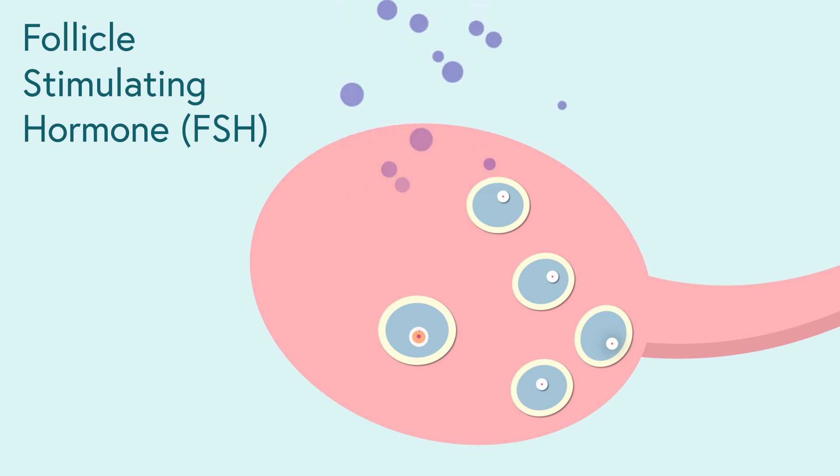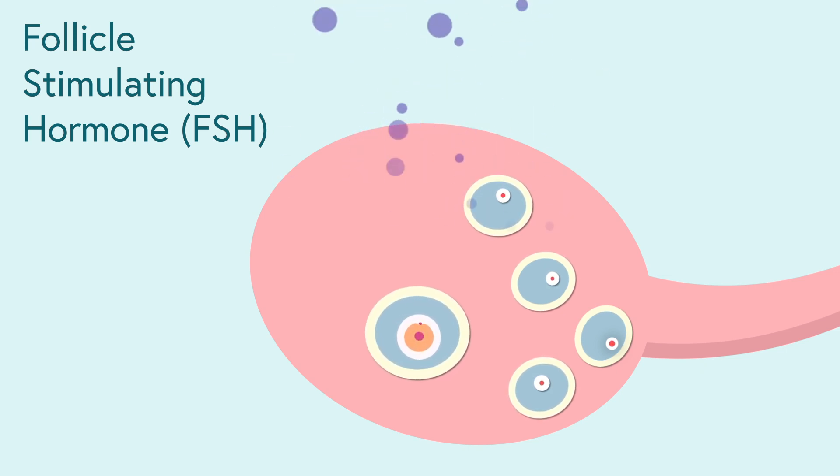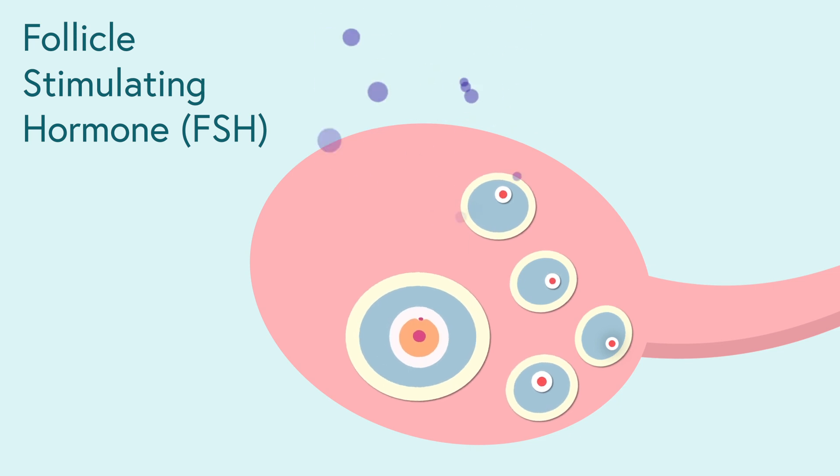Another time we do hormone testing specific to the menstrual cycle is day three of a woman's menstrual period, if she gets a regular period. It's a great time to evaluate a hormone called follicle stimulating hormone, or FSH, which is produced by our anterior pituitary in the brain. It's the signal to get the ovary to make an egg, and depending on how high or low that level is, it's representative of a patient's resting egg count as well.